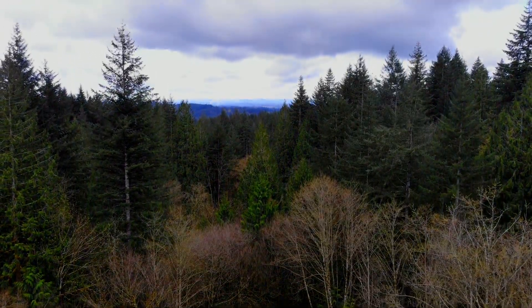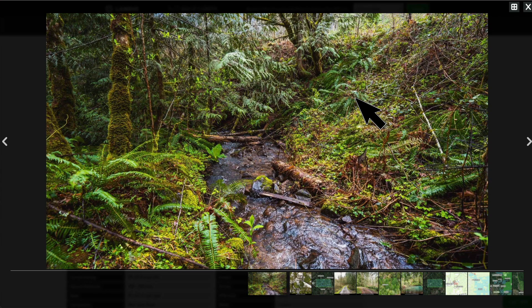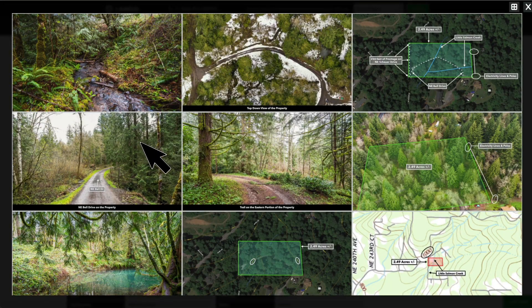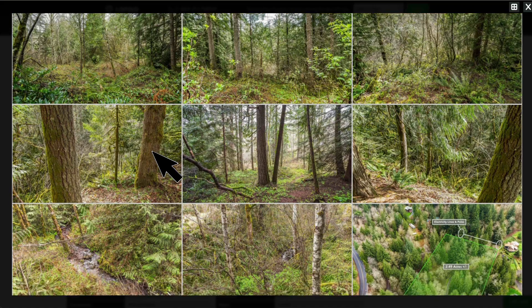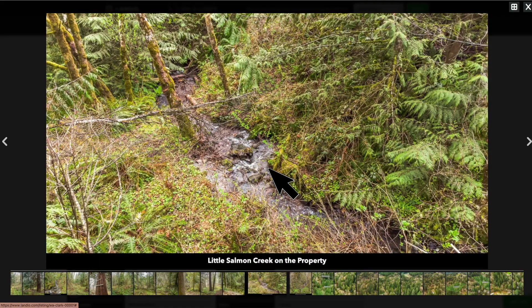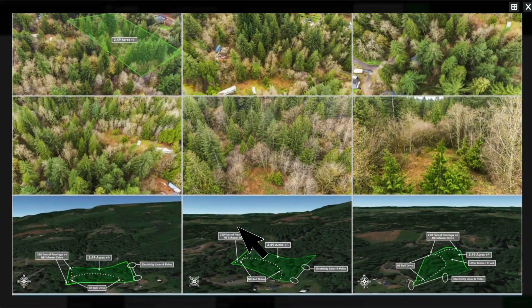There are over 200 images of the property and the surrounding area. To view all those images, just expand the photos and then click the little grid icon in the upper right corner. There you can view all the photos in a grid format. If you'd like to view one of these photos in a larger scale, just click on it. To go back to the grid, just click that grid icon again, and you can continue scrolling through the images.